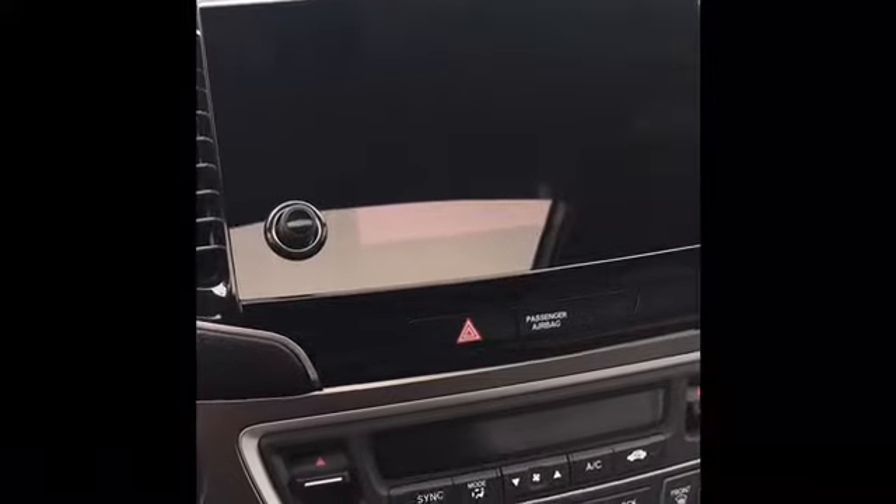Of course the car has leather, heated seats, sunroof, and power lift gate. The third row seat is very, very roomy — I have enough leg room.